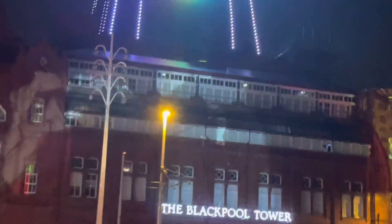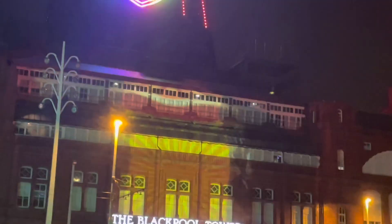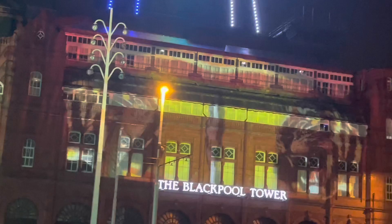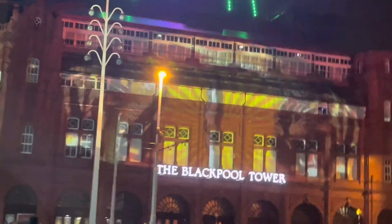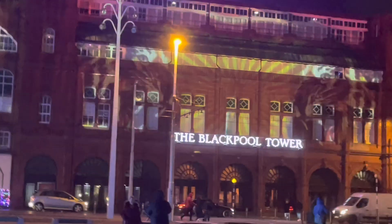Look at that full projection back on the tower building — that is cool. It's a bit windy, so you'll have to bear with me as I get you guys through a little pattern of wind.